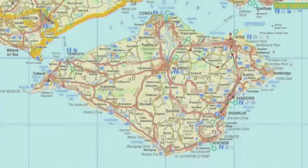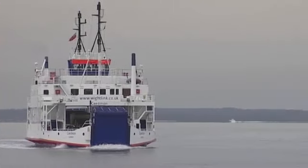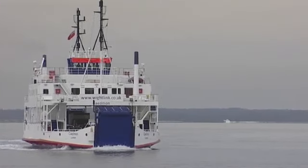This is a map of the Isle of Wight. It's a small island near the south coast of England. You can get to the island by ferry.